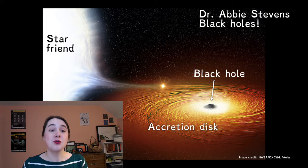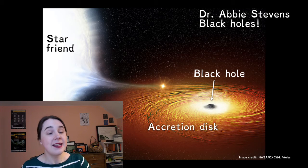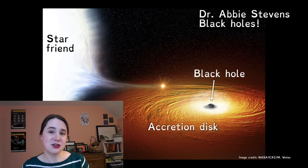This disk gets super hot and shines really bright heat light in the X-rays. For comparison, the human body is hot and we shine our heat light in the infrared, and the Sun is hotter than us — it shines its heat light in the visible. These accretion disks are so hot, even hotter than the Sun, that their heat light is shining in the X-rays. I use X-ray telescopes to observe the X-ray light coming from the accretion disk to learn more about the black hole in the middle.